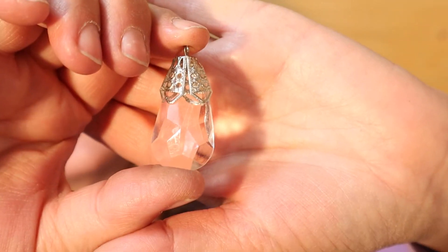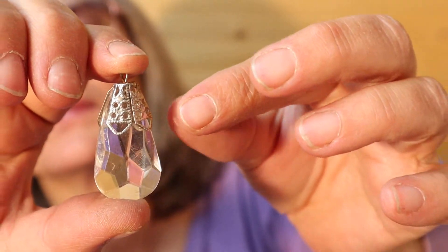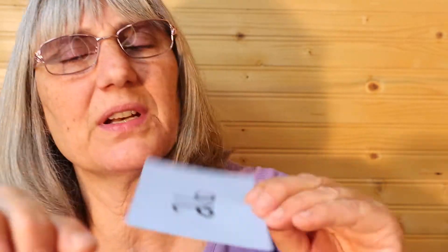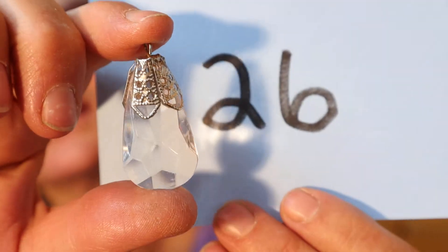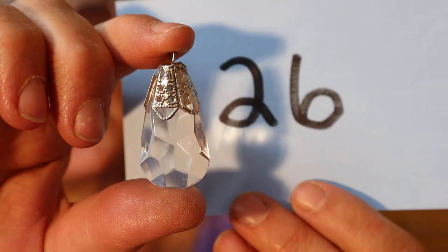And one more pendant — silver tone, just acrylic. The silver top moves a little bit. So this one is $3, number 26. I was going to hang that on one of the rear view mirror charms, but I haven't gotten around to crafting lately.